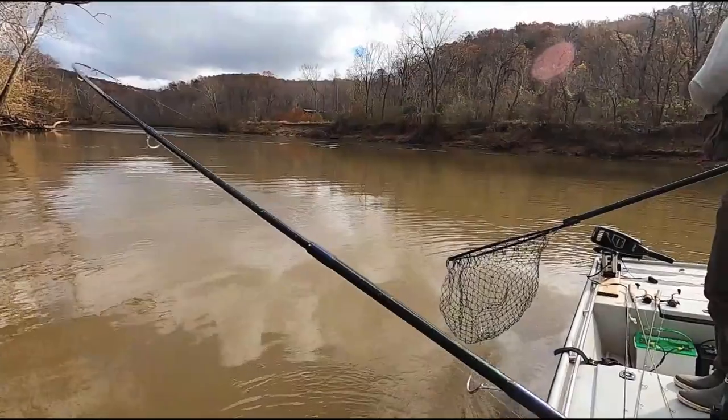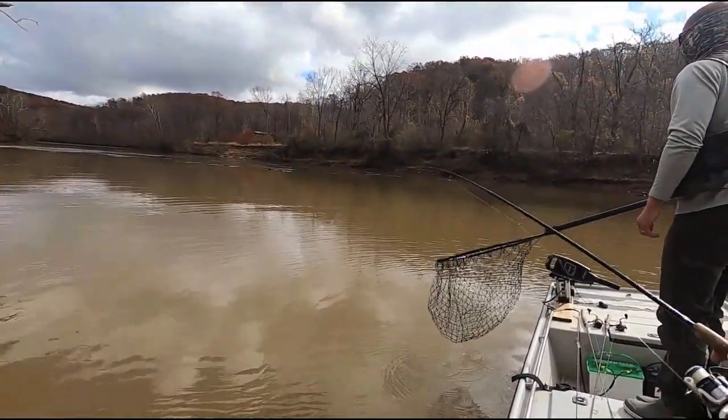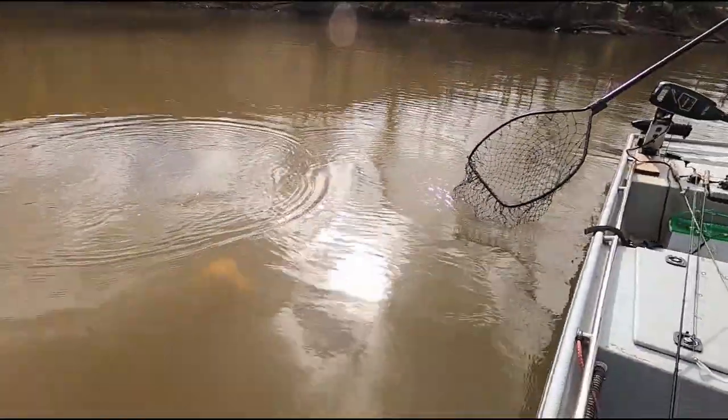Today we have slightly muddy water and low flow conditions, but the river can change rapidly and it's important to check the local USGS gauge before coming out on the river when you're planning your trip.